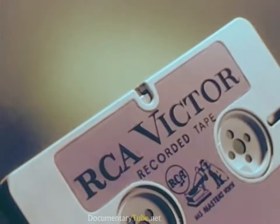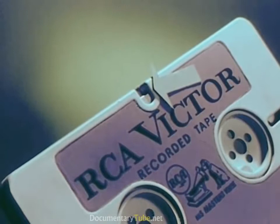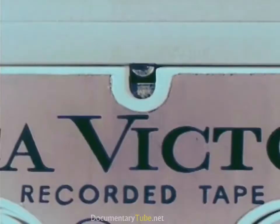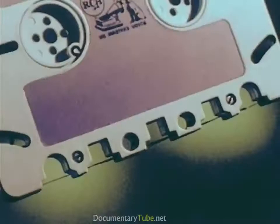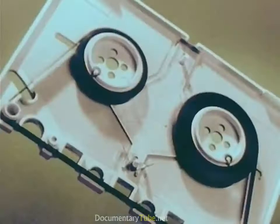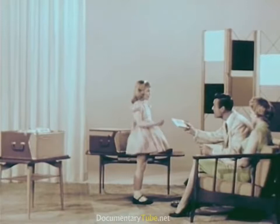A simple brake holds the reels firmly, prevents tape unwinding and fouling in shipment or handling — virtually foolproof. When the cartridge is magazine-loaded into position to play, the brake is automatically released. Two easily removable screws permit the cartridge to be opened to edit or repair the tape.